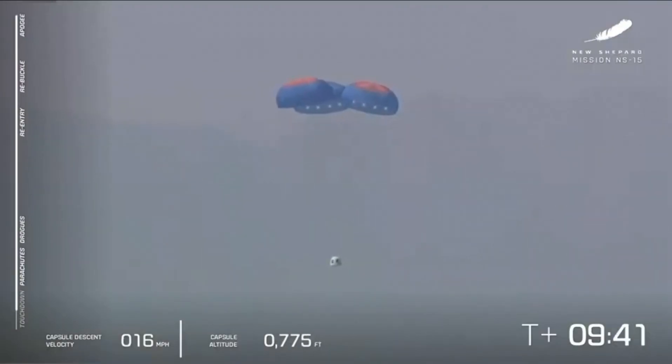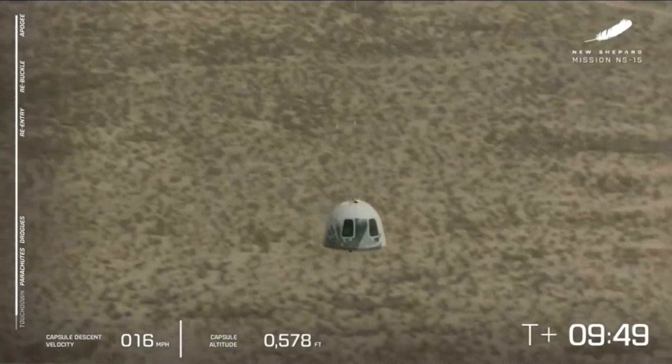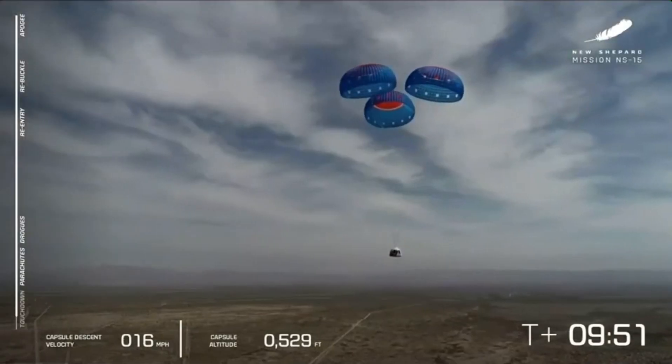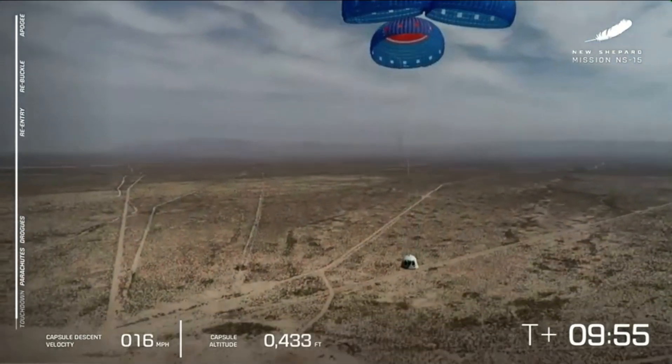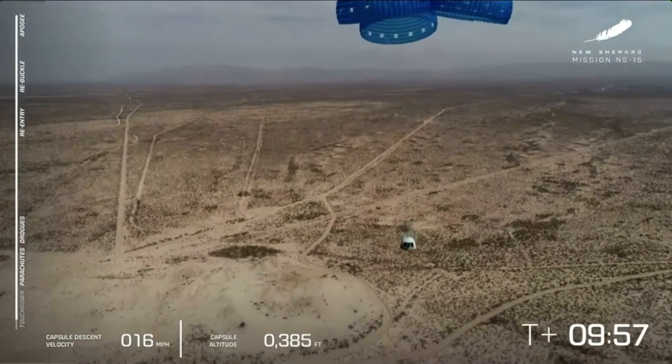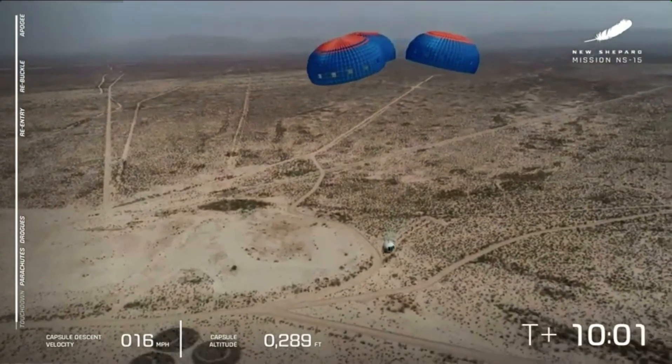At 800 feet to go, we should remind everybody that we do have the retro thrust system that kicks on just in the last moment. It creates a nice air cushion for the capsule so that next time, hopefully, when you and I are in that capsule one day, we are going to be getting a nice air cushion underneath the capsule.